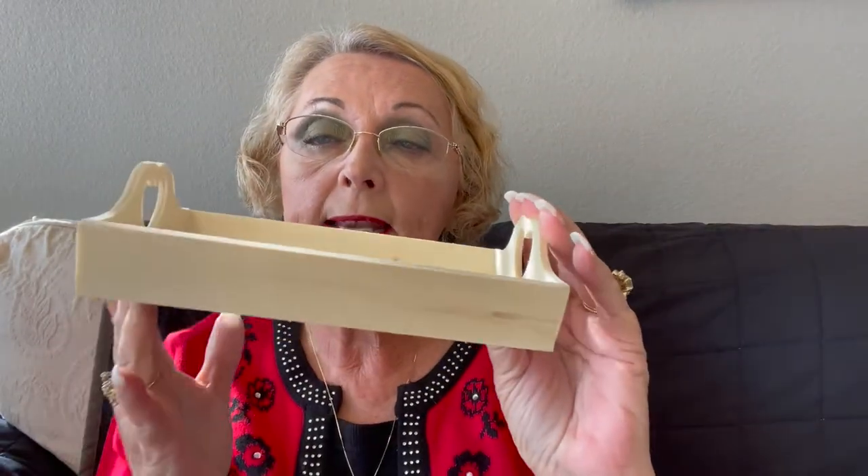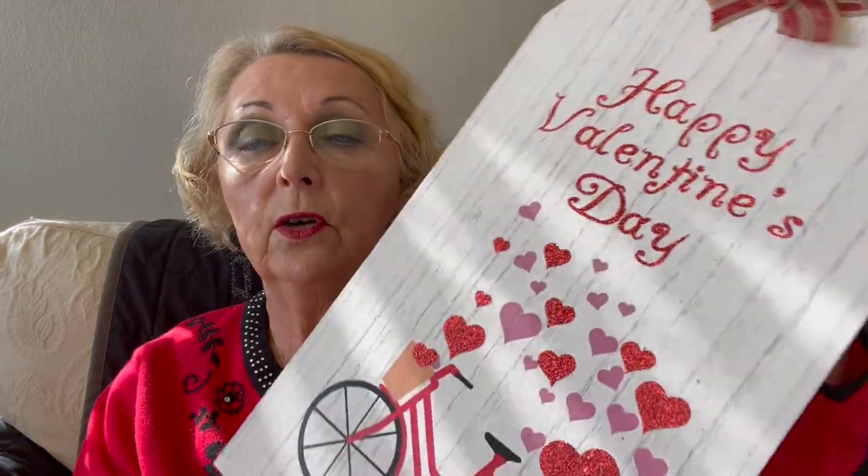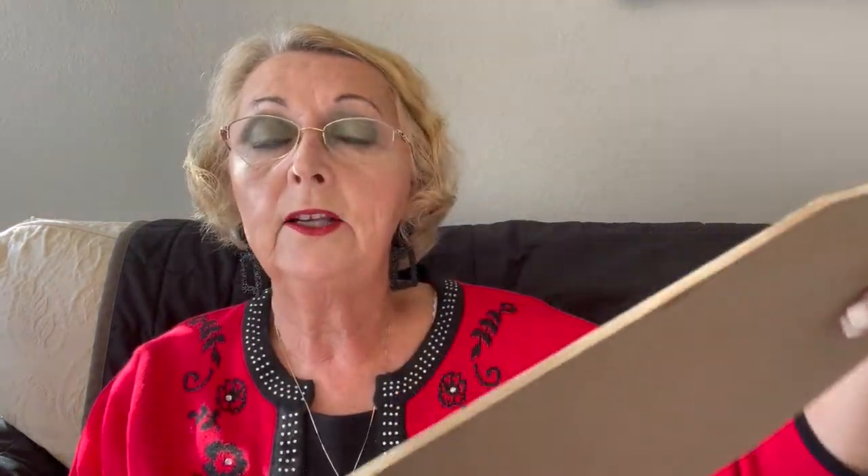They had some wooden things — these little trays I like having in my craft supplies because you never know when you might need them. Then they had one of these tag signs, which are always good to have in your craft supplies. I had used the last one for my Valentine swag — I'll link that down below.